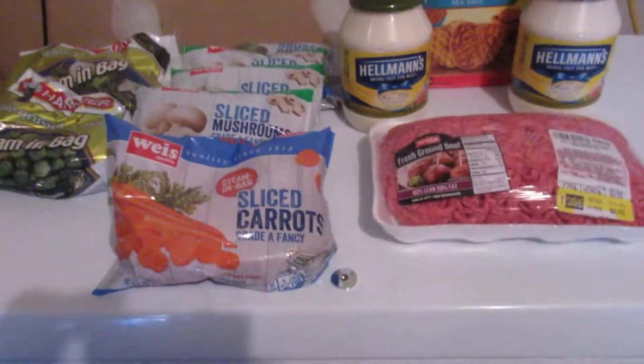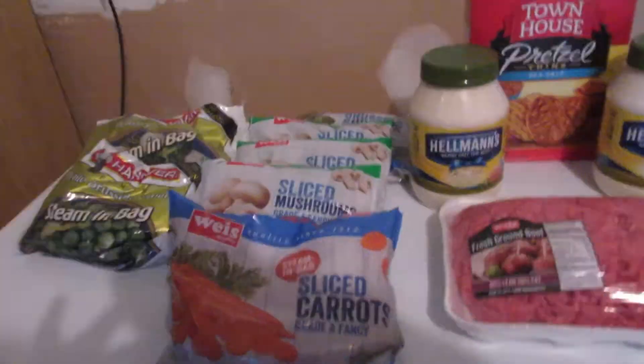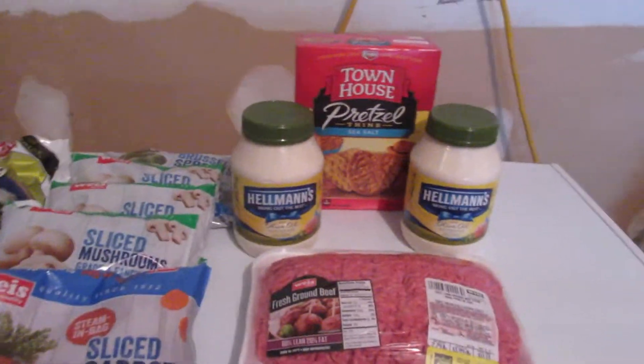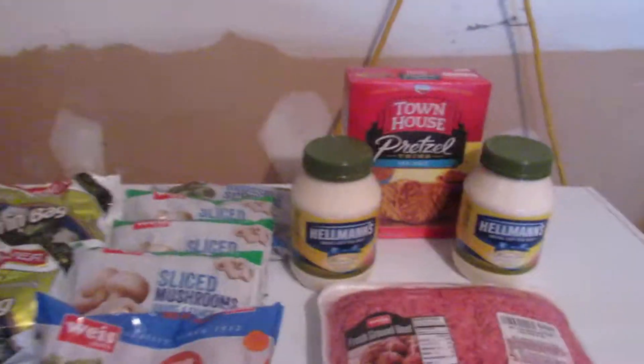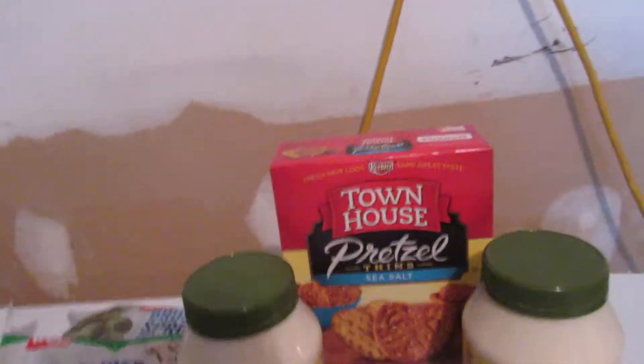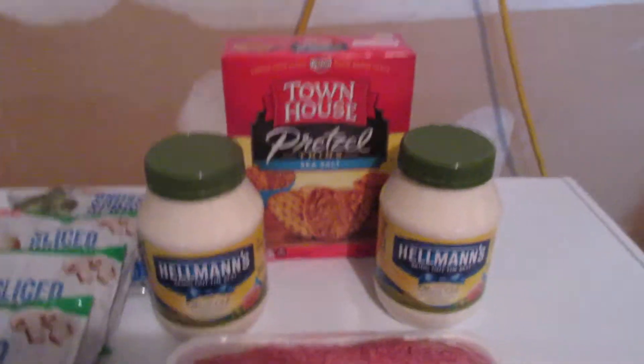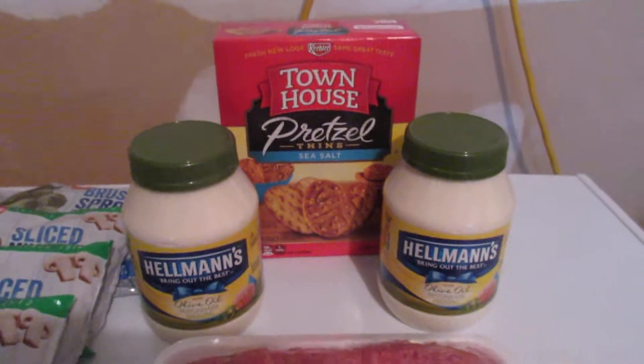First off, I had Kellogg's points expiring, so I printed off a dollar off any Keebler cracker product. These were on sale this week for $1.99, so after my dollar off coupon, I paid $0.99 for a box of these pretzel thin cracker things I can eat with hummus, I'm thinking.